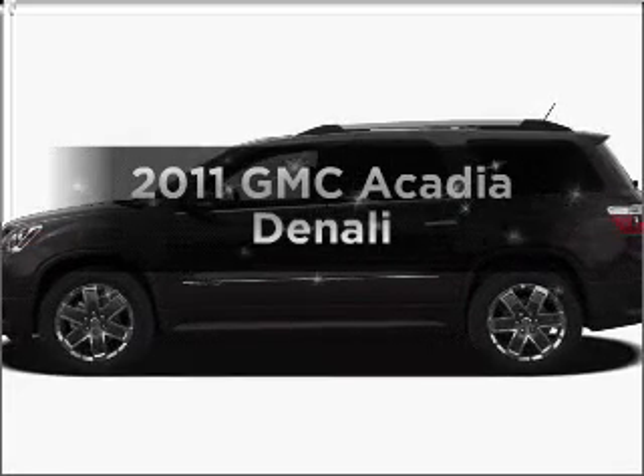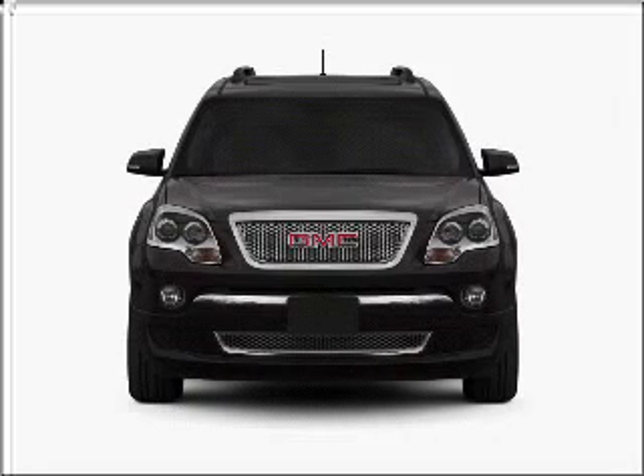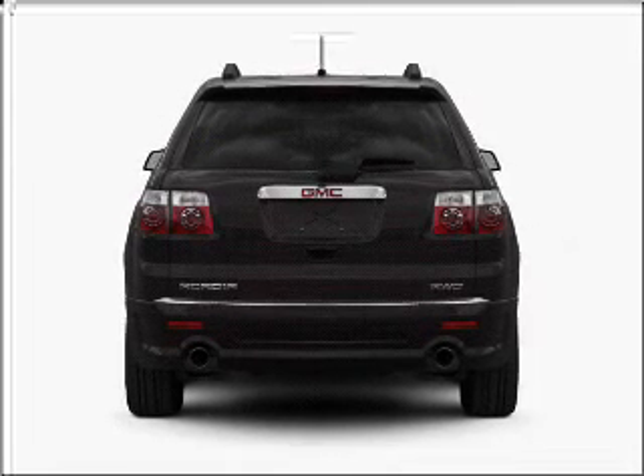Presenting the 2011 GMC Acadia. If you're looking for a first-rate auto, this one could be yours today. With a reliable six-cylinder engine that responds smoothly to its six-speed automatic transmission.